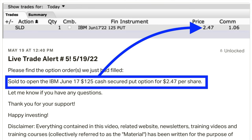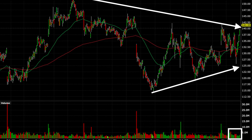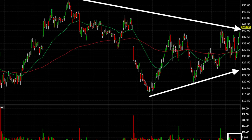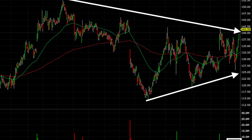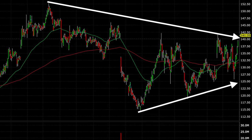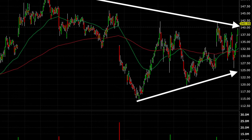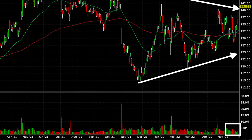Here you see the alert that I sent out to my patrons as soon as I knew that this trade went through. On May 19th, we sold the third Friday of June $125 cash secured put option, and for that we were paid $2.47 per share. Fast forward just eight days, and this is what the chart looked like. Notice that the day after we did this trade, IBM did decline to right at the lower part of that wedge as we had expected. Then it took off, so that eight days later it was right back at the top of this wedge. Down in the volume section in the white box, the volume was increasing as IBM went up, so it was still looking bullish.